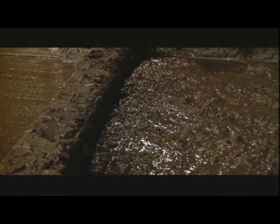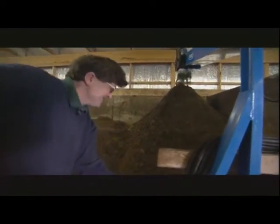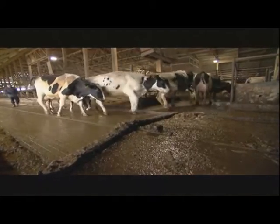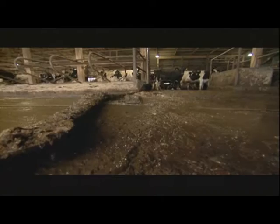These piles of dung may look repulsive, but to Tom Hurley, owner of Worm Power in Avon, New York, this barn floor is overflowing with nutrients just waiting to be harnessed. This is where the vermicomposting process begins. This is my feedstock right here. The cow flop falls down in the aisle, the manure is pushed down the aisle into the central way where it falls into the sump.